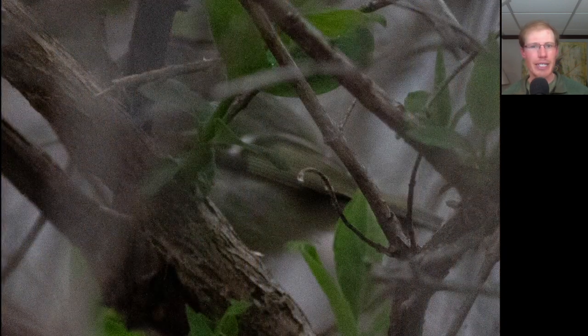Here we have a very small songbird that was constantly moving and wouldn't come out for a nice photo, but we can see a white wing bar and some yellow to the wings. Do you know what this is? I'll give you a hint — it had a white eye ring and some ruby on its crown. This is a ruby-crowned kinglet.